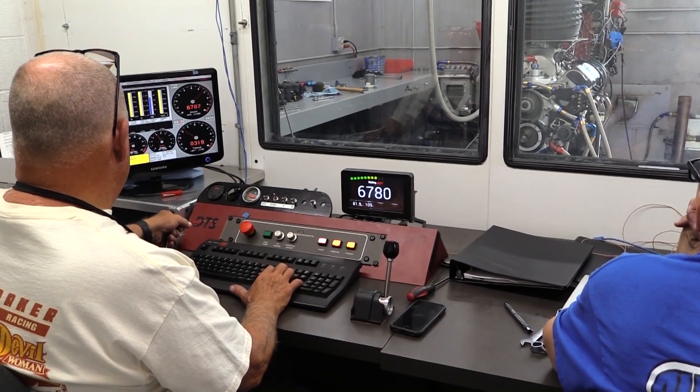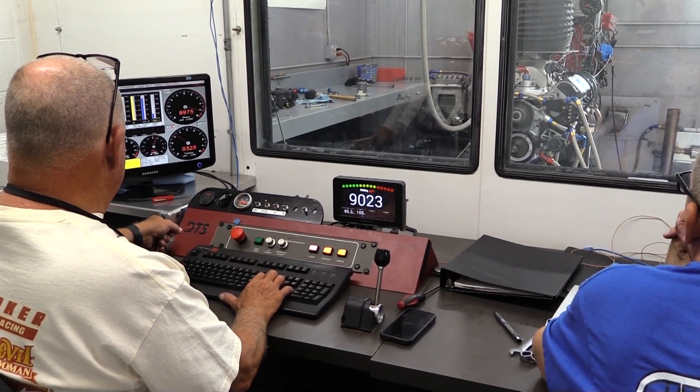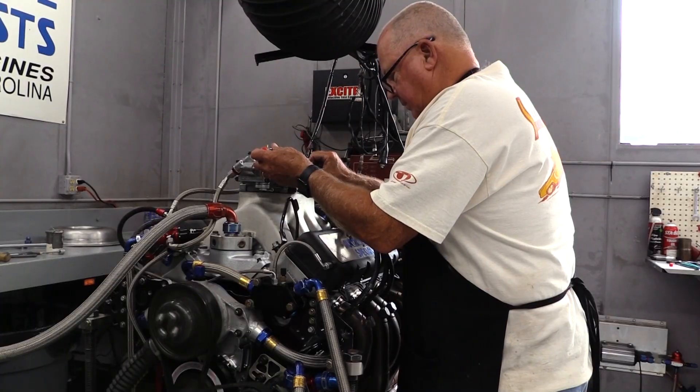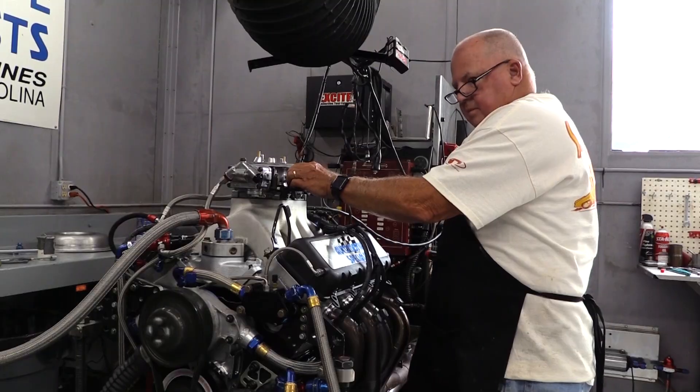Thanks for watching. I'll try to update the results after Bonneville to let you know how this engine did. If you enjoyed this video, please hit the like button and consider subscribing for more great engine build videos in the future. Thanks again.